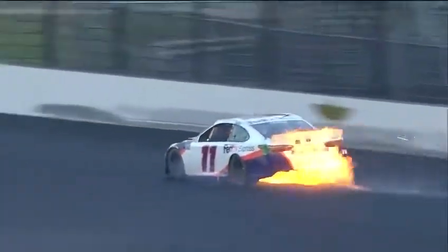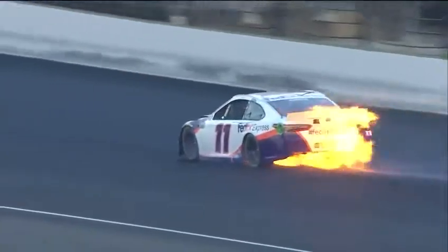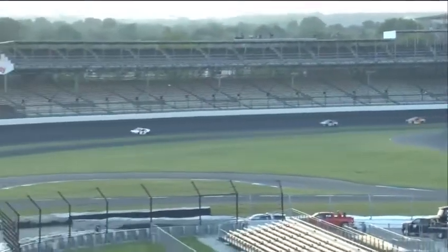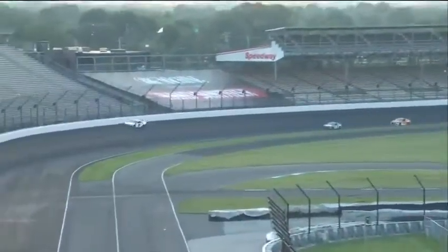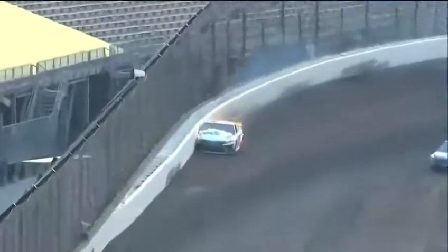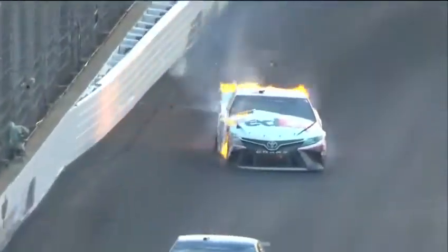I really wish we could show you what this racetrack surface looks like and how those grooves are cut into it. They kind of run parallel with the race car — very sharp. He had 26 laps on that right front tire.